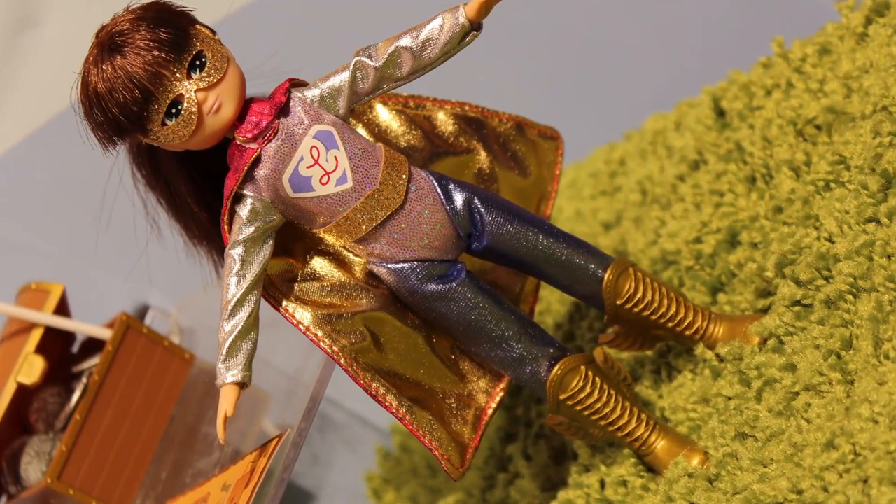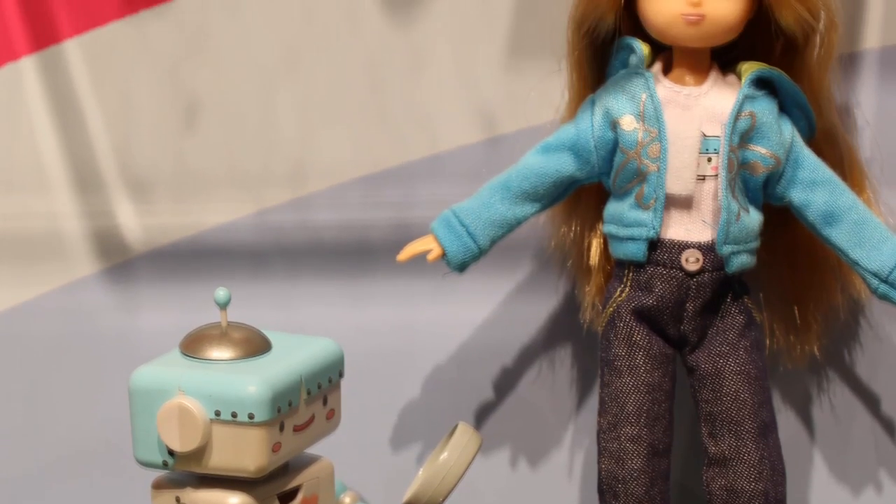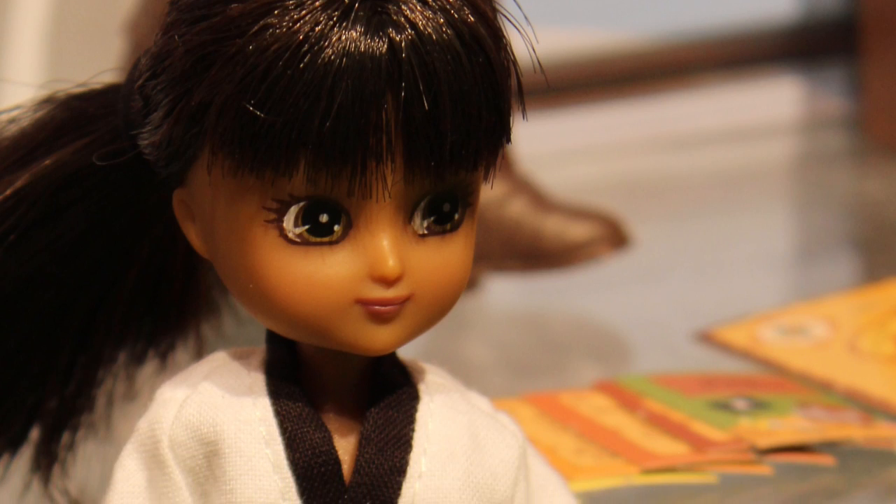So we've got some really great products here at New York Toy Fair and we're really trying to encourage girls to do lots of different activities, from science through to sport, superheroes and ballet as well.